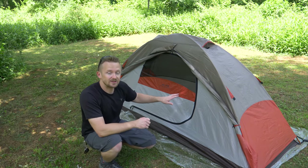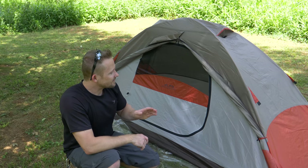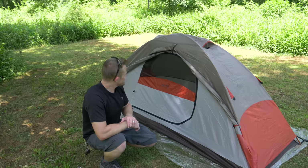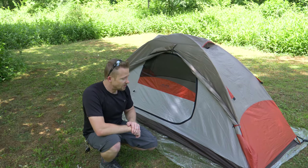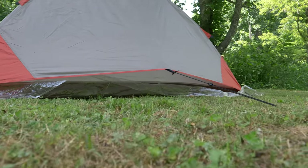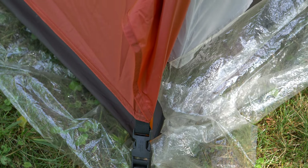Starting with the pros: at $55 or $80 or whatever low price you find this for, the value for the money is excellent. The quality is very good — stitching, seam sealing, and zippers have all worked very well. I've had no issues with waterproofing. When it comes to setup, it's very simple; once you know what you're doing you can set this up in less than five minutes.